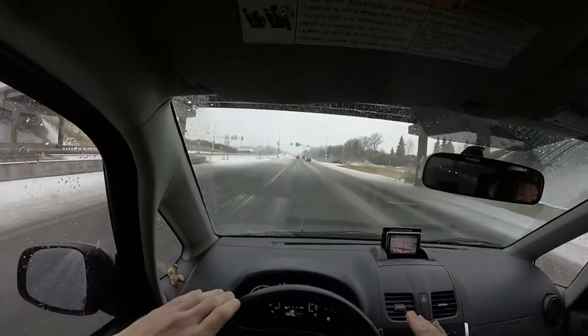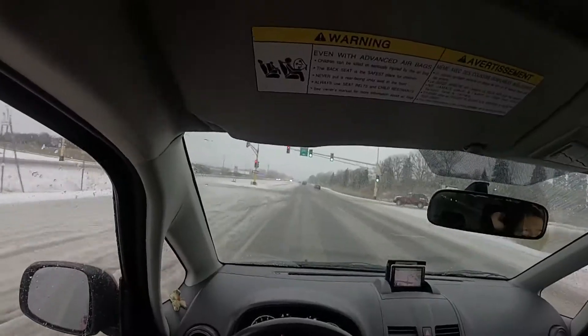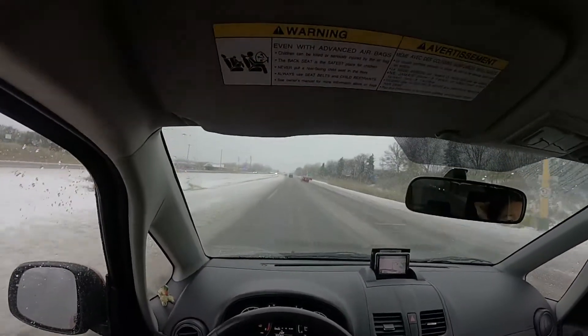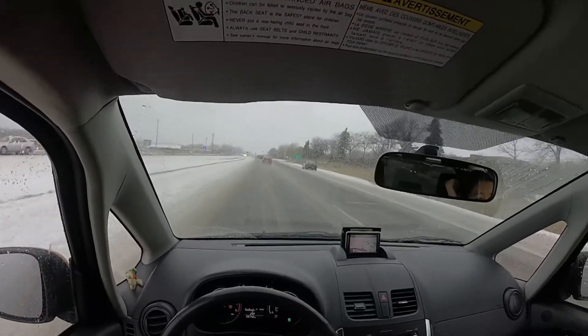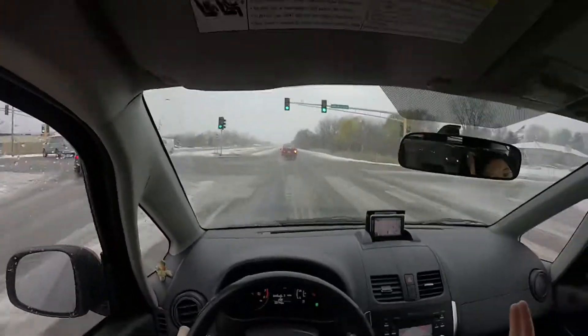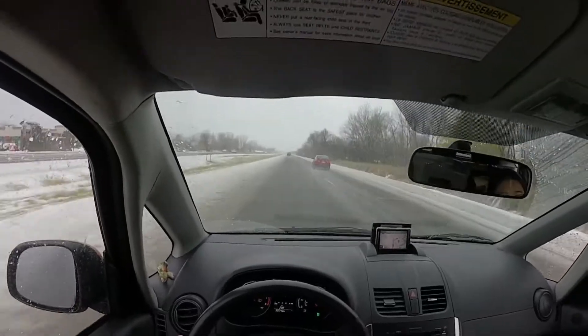So your front wheels act like skis on a rear wheel drive vehicle. It's not like I'm going to speed out here — he'd be lucky if I get over 55.